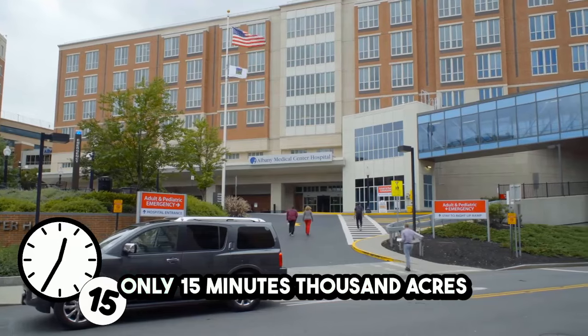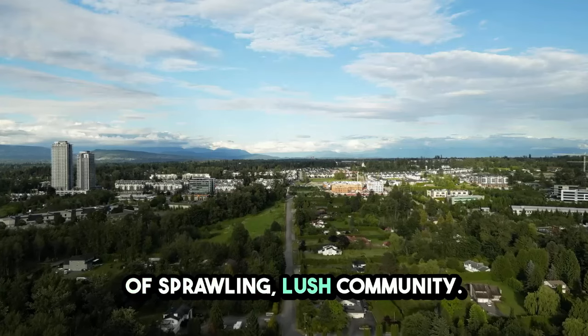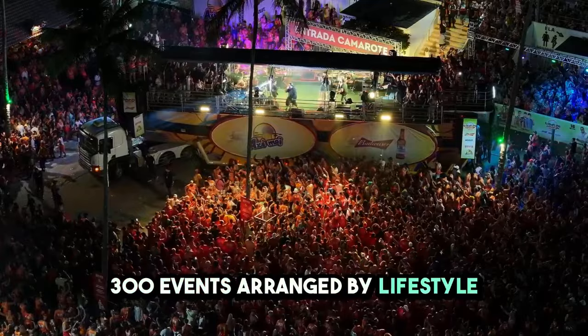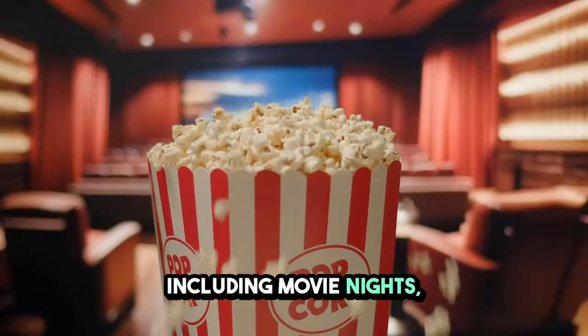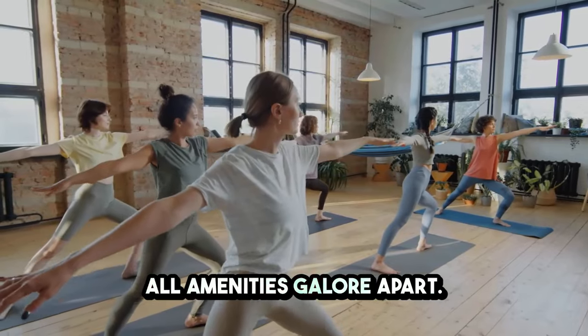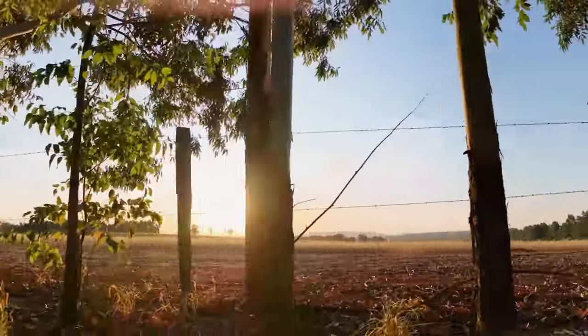A medical center is only 15 minutes away. This is a 1,000-acre sprawling, lush community with 300 events arranged by a Lifestyle Director for all ages, including movie nights, cultural programs, yoga, and more — amenities galore. No other community in Houston has kept this much land in its natural state.